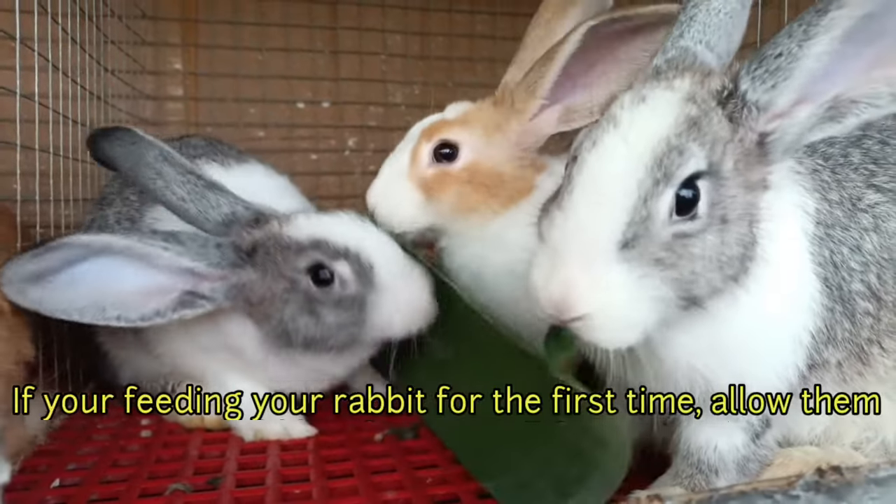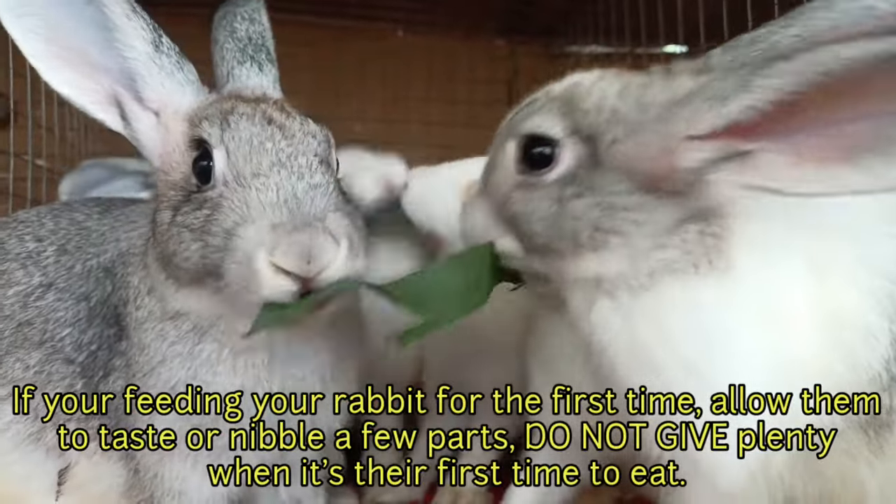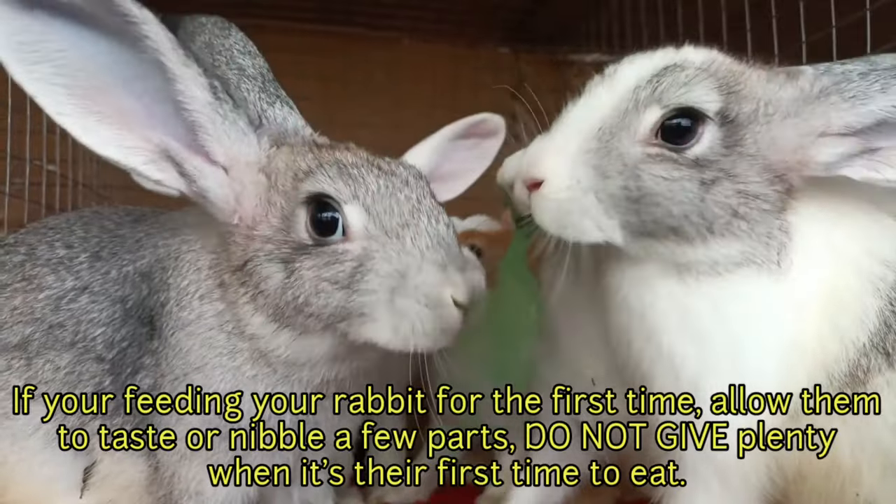If you're feeding a rabbit for the first time, allow them to taste or nibble a few parts. Do not give plenty when it's their first time to eat.